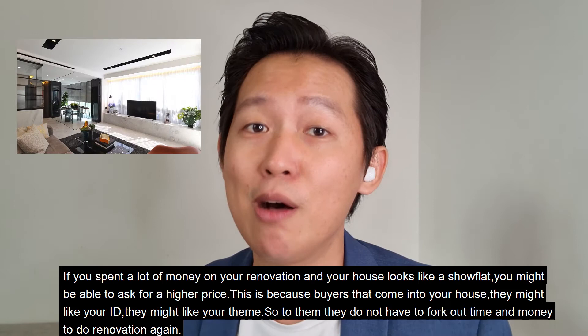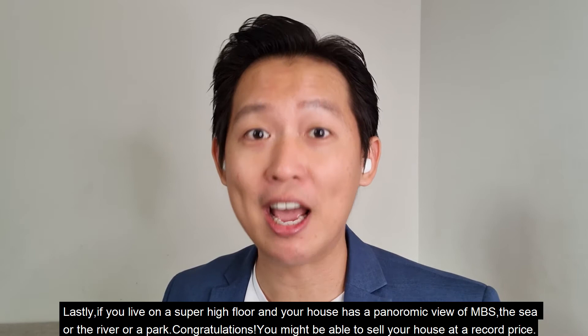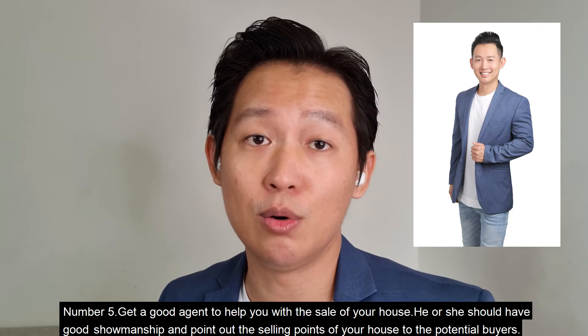If you have spent a lot of money on renovations and your house looks like a show flat, you might be able to ask for a higher price, because buyers may like your interior design and won't need to fork out time and money for renovations again. Lastly, if you live on a super high floor and your house has a panoramic view of Marina Bay Sands, the sea, a river, or a park, congratulations — you might be able to sell your house at a record price.